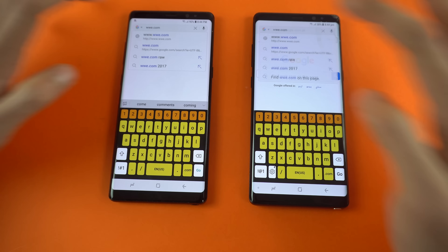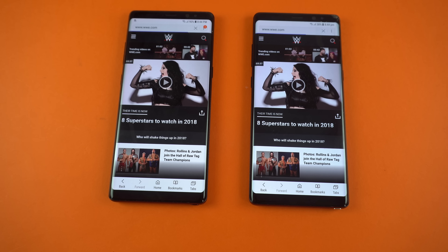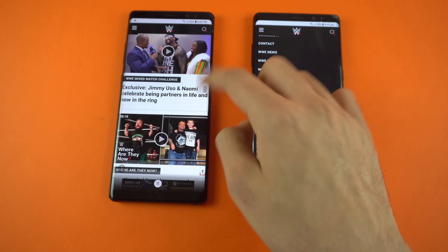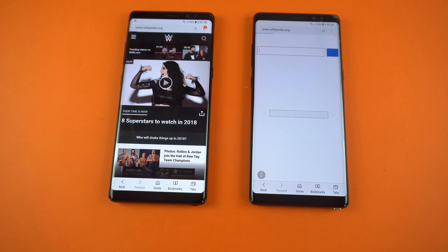Now time for the browsing action. First up we have WWE.com — let's see which Galaxy will be faster. Both are pretty similar in this website test. The Oreo Galaxy Note 8 is finished and this one also finished about the same. You can see scrolling looks pretty smooth on both phones, no issues whatsoever. Next up we have wikipedia.org — so this time the Exynos Nougat Galaxy Note 8 was clearly faster, but really a slight difference there.